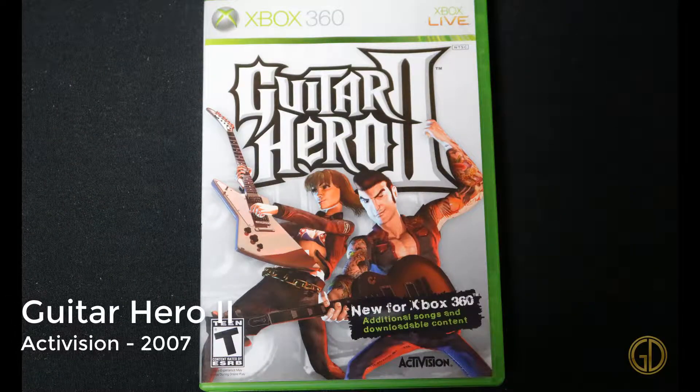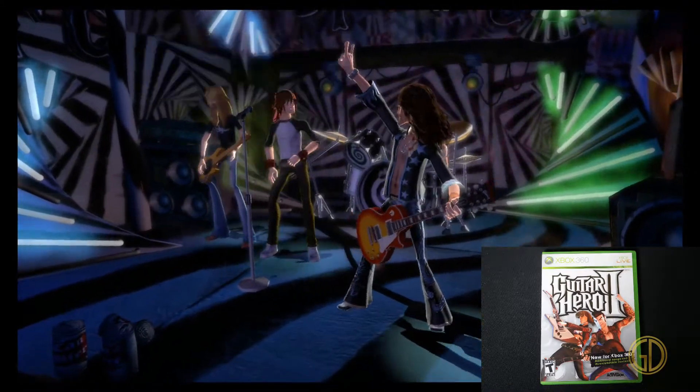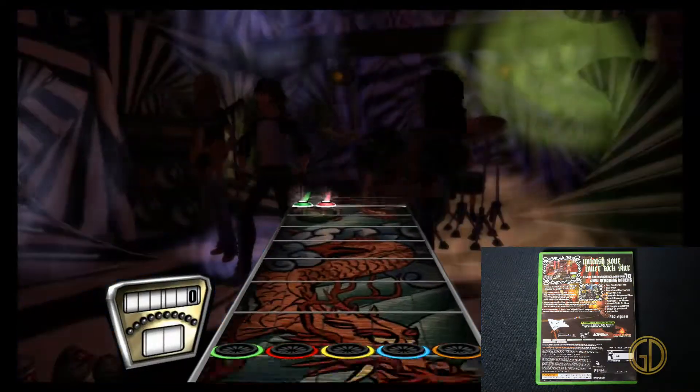Up next we have Guitar Hero 2, released by Activision in 2007, and this is the game that started my obsession with rhythm games. I'm sure most people around this same time would say the same thing. It's Guitar Hero — what else more is there to say?